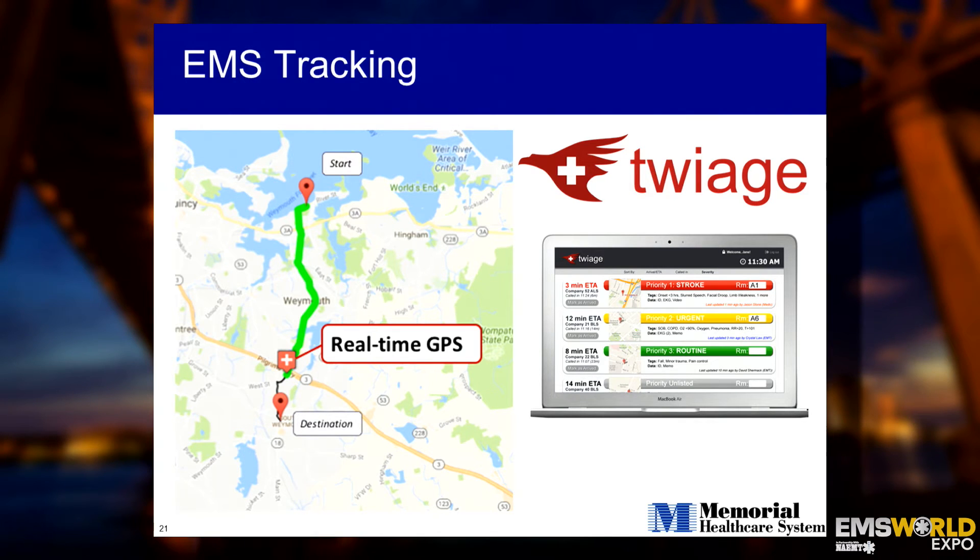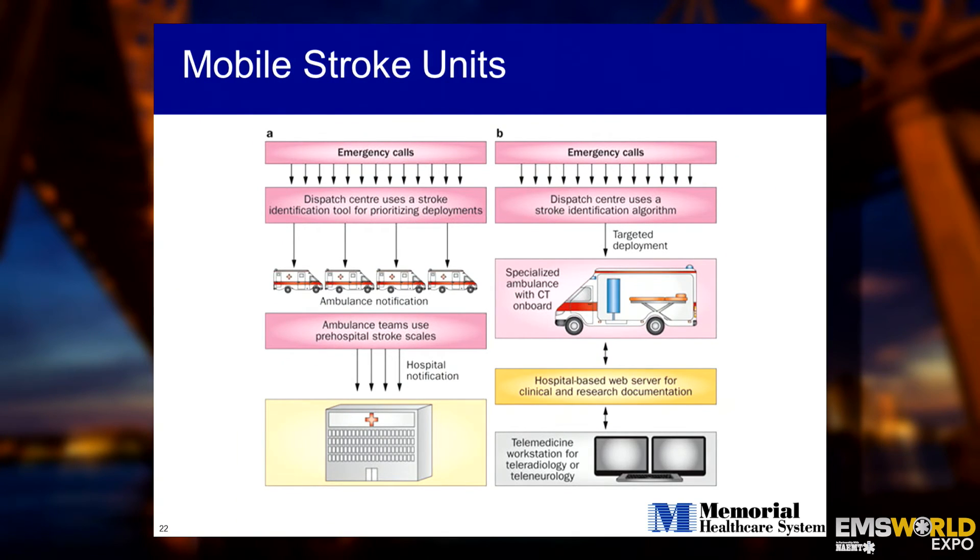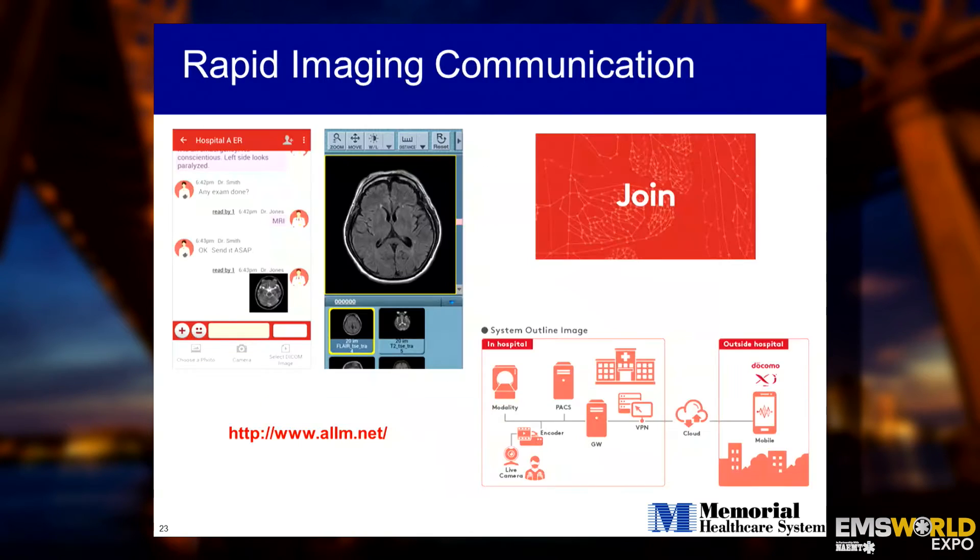There are also apps like Twiage that allow for EMS tracking. If we can order a cab using our smartphones via Uber and see its exact location until it reaches us, why can we not do that with ambulances? The technology is there — it's all about implementation. Mobile stroke units are such new technology with great concepts on the horizon. In my opinion, they're excellent for rural communities where the nearest primary stroke center may be miles away. You can obtain a STAT CT scan while en route in the ambulance and send it via telemedicine to the receiving hospital, who can real-time interpret the scan and deliver a clot-busting medication within the golden hour for IV-TPA. These technologies are being actively studied in Cleveland and Houston.